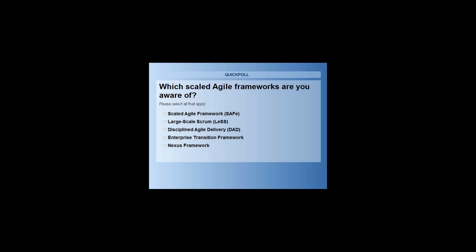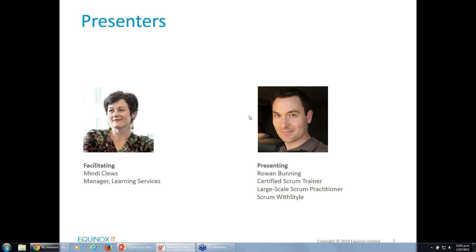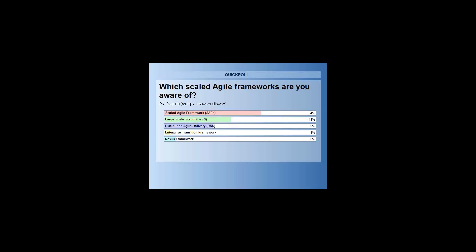You can see that a number of you are aware of the Scaled Agile Framework or SAFe, and that's evening up now with those of you who are aware of LeSS or the large-scale Scrum framework, and a few of you — a third — who have heard of Disciplined Agile Delivery. I'm going to close that poll in 5, 4, 3, 2, 1 and I will share those results with you shortly.